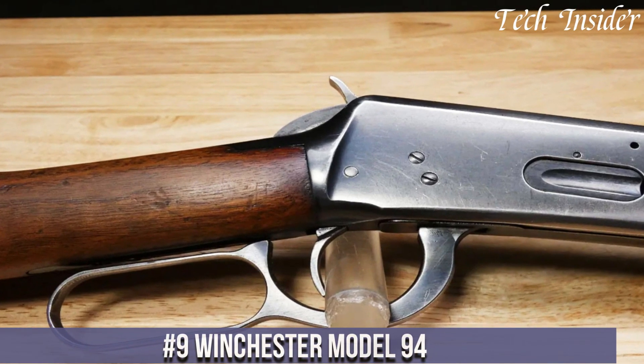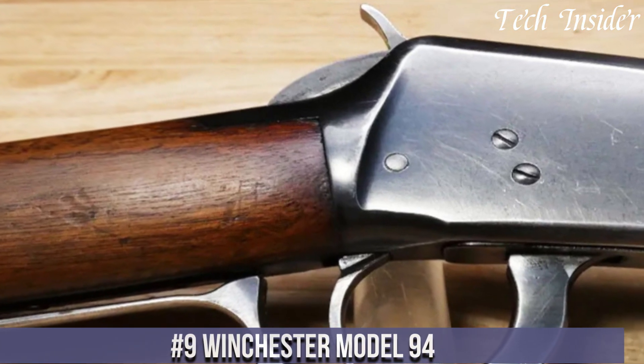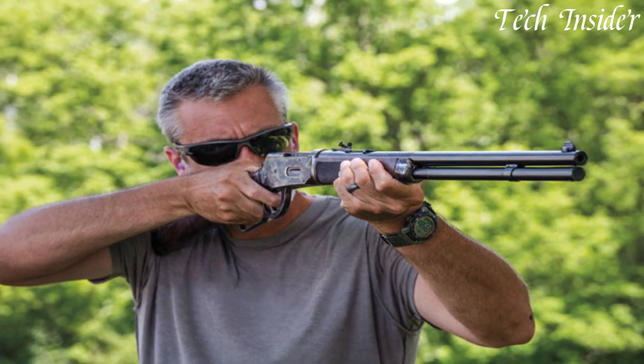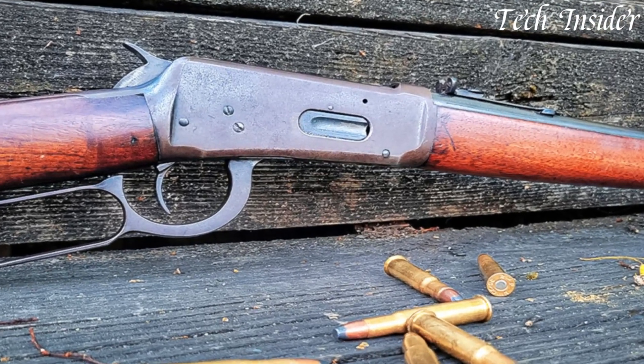Number 9. The Winchester Model 94 is a legendary lever action rifle, often referred to as the gun that won the West. Chambered in various calibers from 30-30 Winchester to 45 Colt, it is a quintessential American firearm known for its reliability, speed, and iconic design.